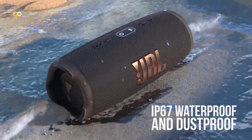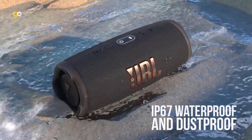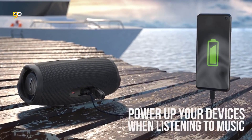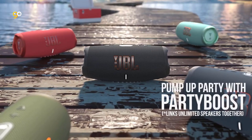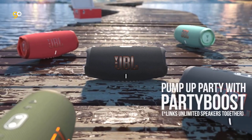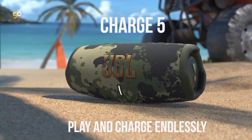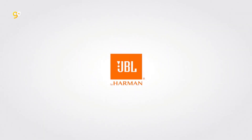The IP67 waterproof and dustproof Charge 5 survives whatever comes its way. Thanks to Party Boost, you can connect multiple JBL Party Boost-enabled speakers for a sound big enough for any crowd. With all new colors inspired by the latest street fashion trends, it looks as great as it sounds. Connect other JBL speakers wirelessly and stream music from your phone, tablet, or any other Bluetooth-enabled device to the Charge 5.